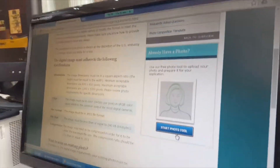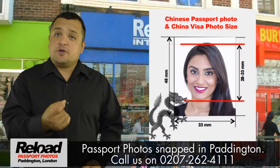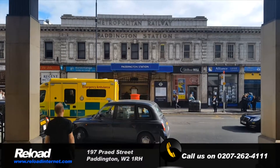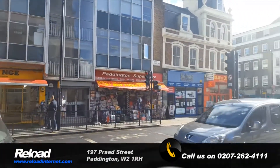We can also provide you with a digital version for digital upload and we will meet the requirements required. We look forward to welcoming you at Reload Internet. We are located directly opposite Paddington Station and the London Hilton Paddington.